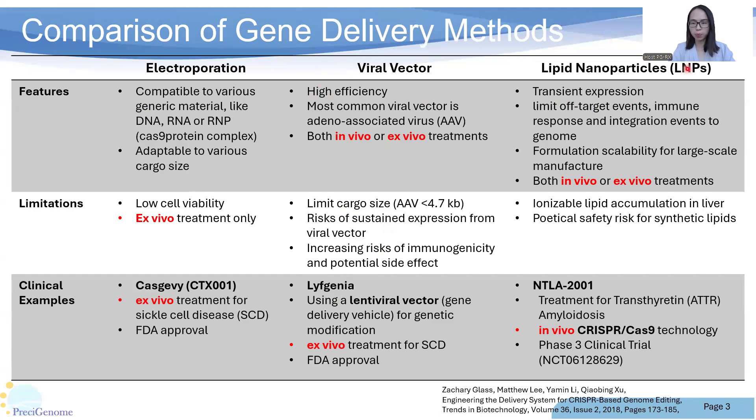Lipid nanoparticles (LNPs) are also widely used as a non-viral vector in gene editing therapies. They have several features: transient expression, limited off-target events, in vivo administration, and scalability for large production. Especially after the COVID-19 pandemic, over 7–10 billion doses of LNP-based mRNA vaccines have been administered globally, which strongly proved the feasibility and safety of this novel gene delivery method.